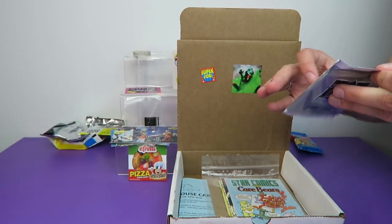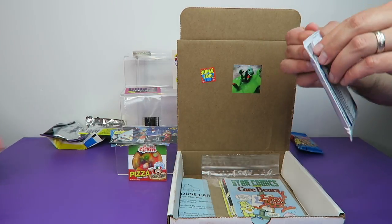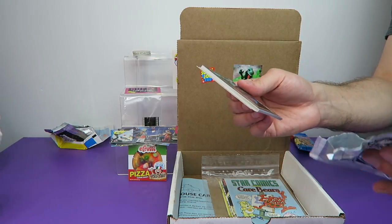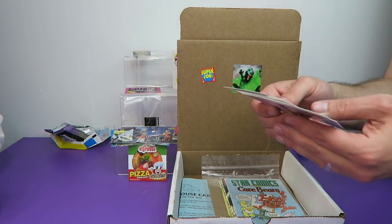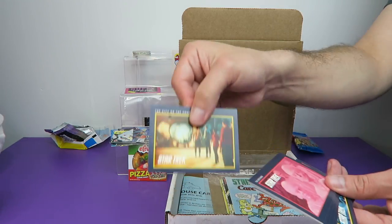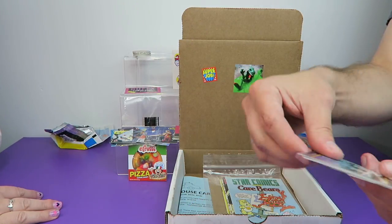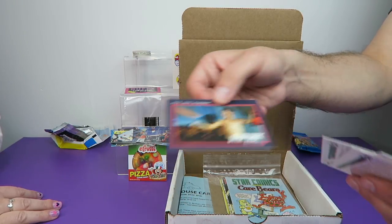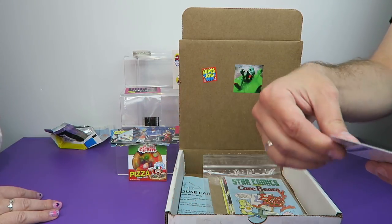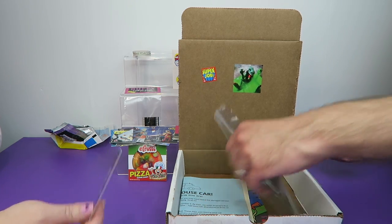And last but not least, from 1991, we have Star Trek 25th Anniversary — 12 full-color trading cards for Star Trek the original TV series. Quite a few cards — you got your money's worth. We'll flip through these real quick because I don't know anything about Star Trek. Here's Sulu. The picture quality doesn't seem very high-def — they're like screenshots from the TV show.